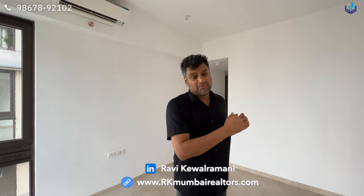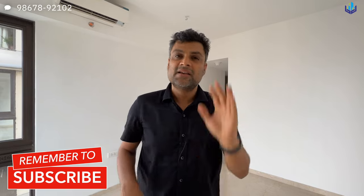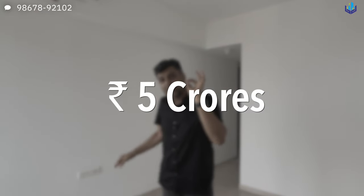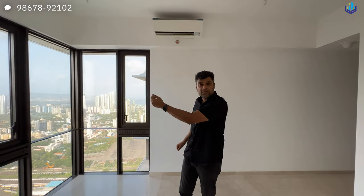My name is Ravi Keval Gramani, a second-generation real estate agent in Mumbai — we have also expanded to Goa and Dubai. The asking price when we met the owner was higher, but after back and forth we arrived at Rs 5 crores for this property in its brand new, ready-to-move-in condition. You just need to come in with your own furniture as per your taste. Thank you for watching — continue watching more videos and please subscribe.